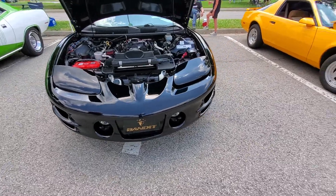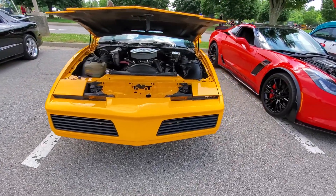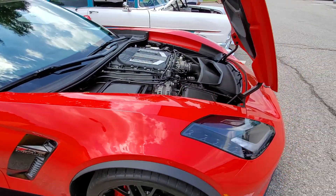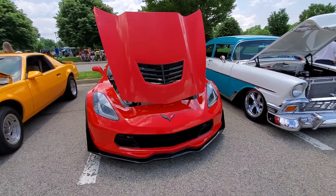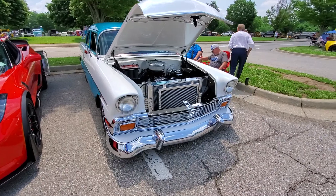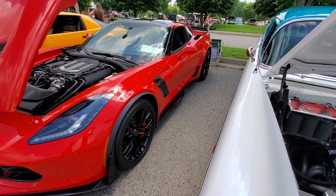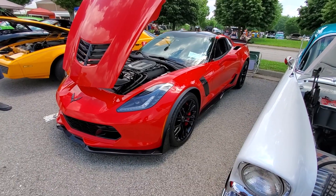That's like Mark's car there — a Z06 Corvette. I like the way the Z06 looks a lot. It's so aggressive looking, the wing in the back and everything. I would love to drive that car.